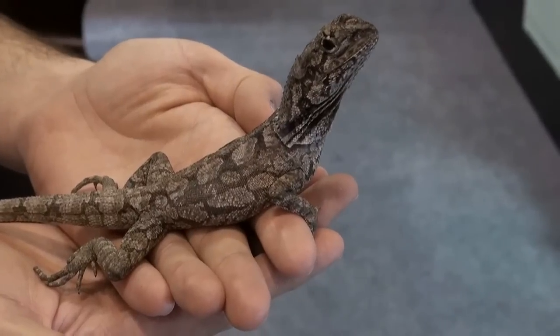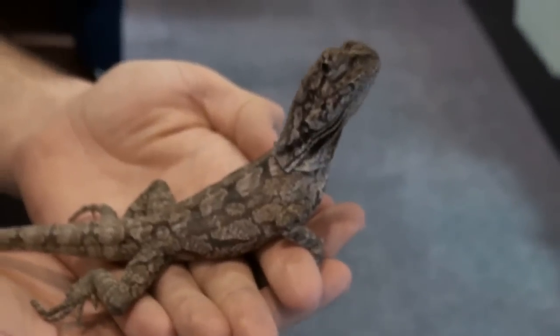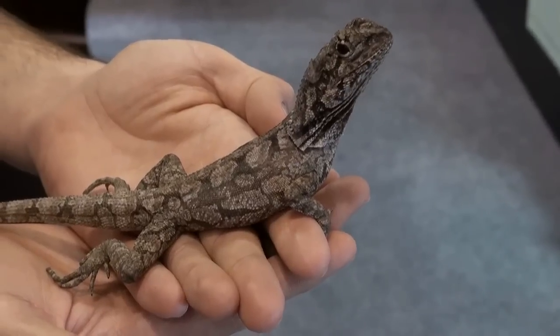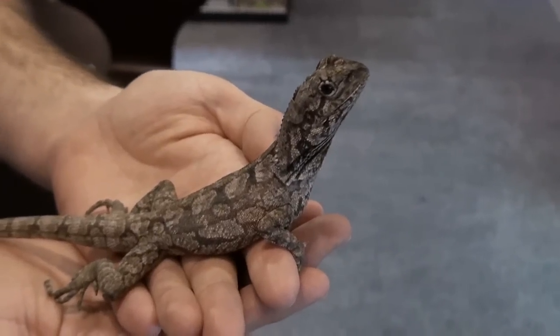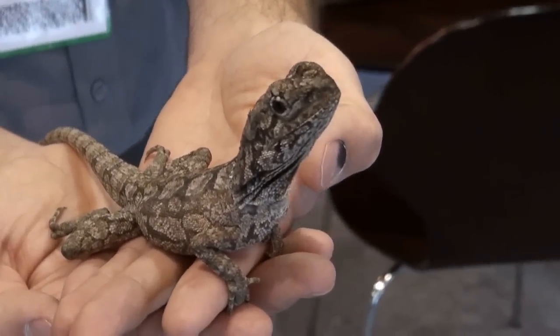As for sexing, typically we do not sell these large enough to sex. Occasionally we can, so you can call us in regards to that. This is one from our actual stock. I'm Stephen the Vegan Pet Man from Big Apple Pet Supply. Make sure to check this out in our Lizards section under the Live Reptiles Department. Thanks for watching this video.